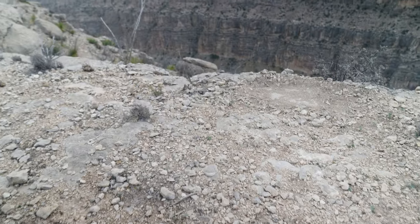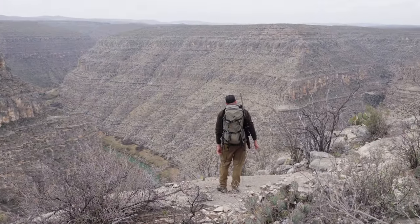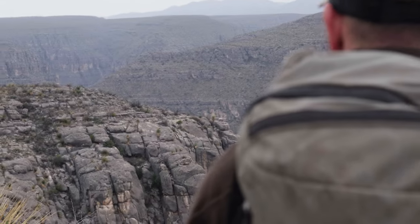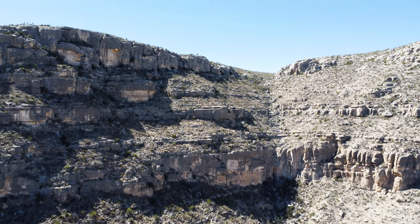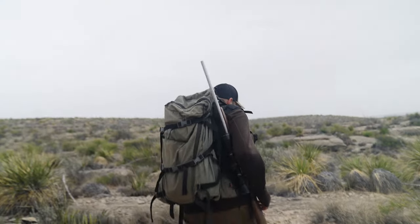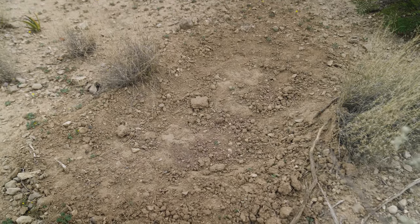Our strategy here is going to be a little bit of what I like to call sneak and peek. We're just going to pop over each little drainage and peek in there and see what we can see. There's a lot of good habitat, some big cliffs and bands of rock formations where the sheep really like to be. Pop over every new canyon, look in there, and then move to the next one until we figure out where they are.